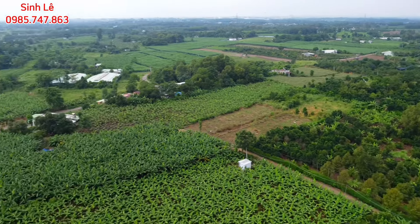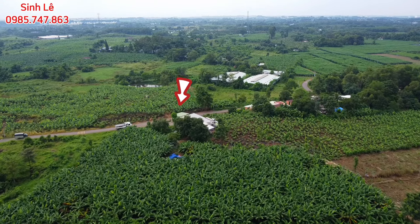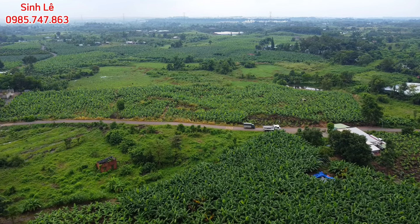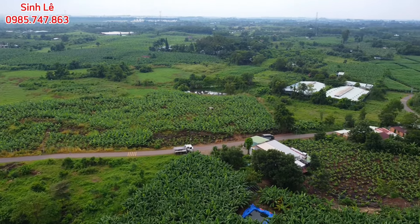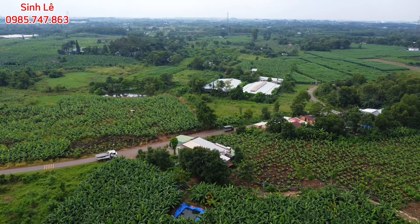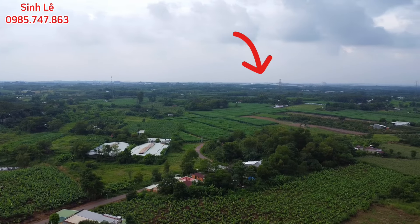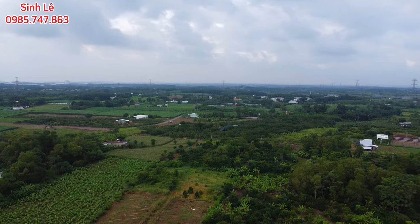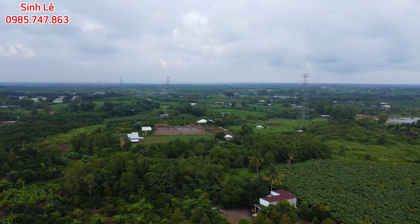Từ vị trí đất di chuyển ra trục đường nhựa lớn phía trước chỉ hết khoảng 400-500m, cũng khá gần. Khi ra trục đường nhựa lớn, rẽ hướng tay phải là hướng ra quốc lộ 1A, nhà thờ Lộc Hòa, chợ Lộc Hòa và khu công nghiệp Bào Xéo. Hướng tay trái là hướng di chuyển xuống sông Thao Bầu Hàm. Giao thông đi lại khá thuận tiện.